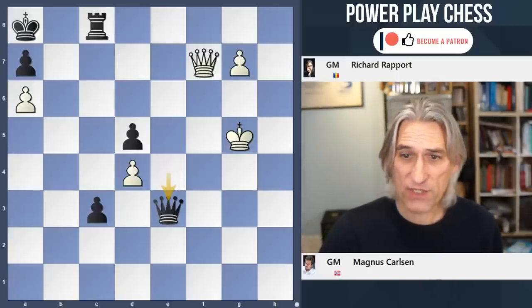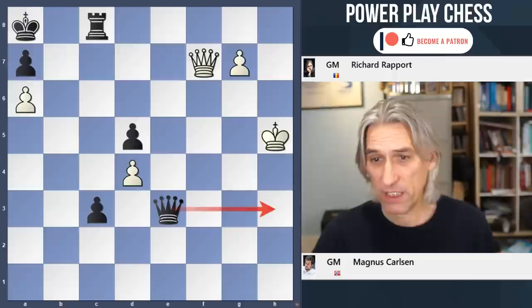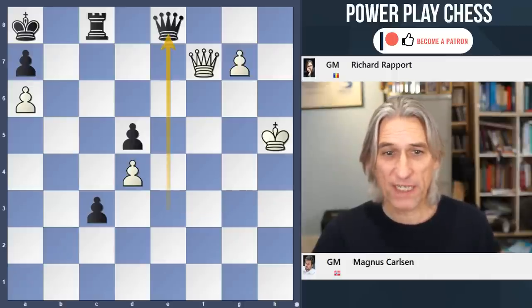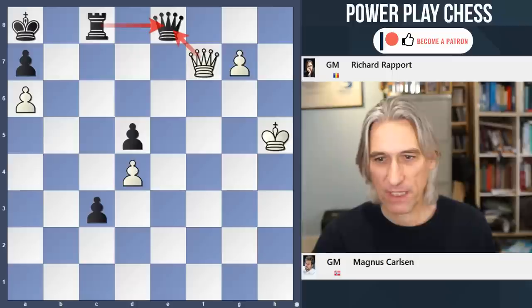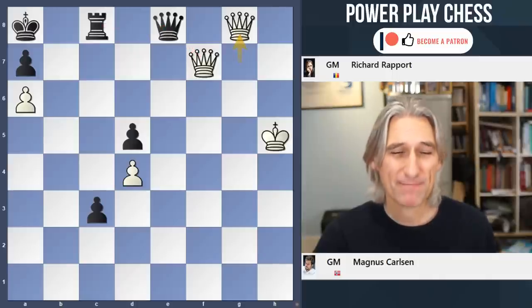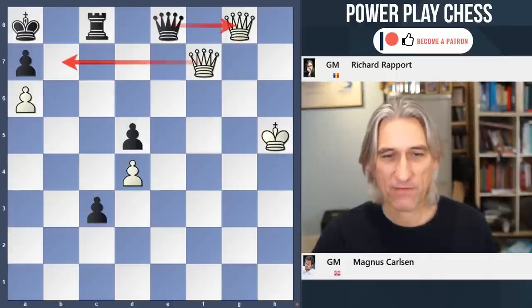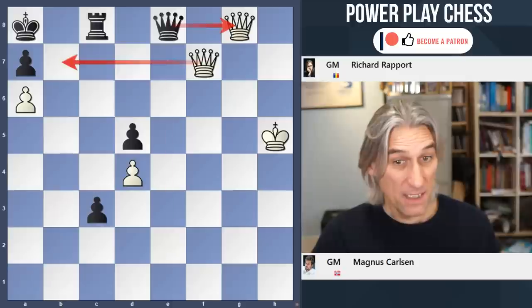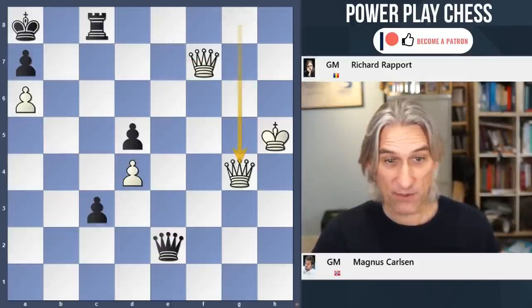But Richie played queen e3 — still a draw, of course. Black can check here. But Richie thought he was winning with queen e8. I'm afraid not. Obviously he was hoping for the exchange, and then it's completely winning for black. But g8 — what a shocker. If that's taken, then queen b7 mate. And now it's winning for white with the extra queen, because there are still mating threats at the other end of the board.